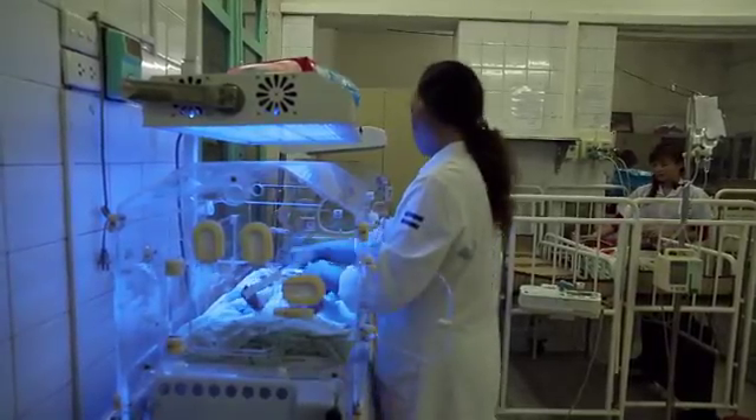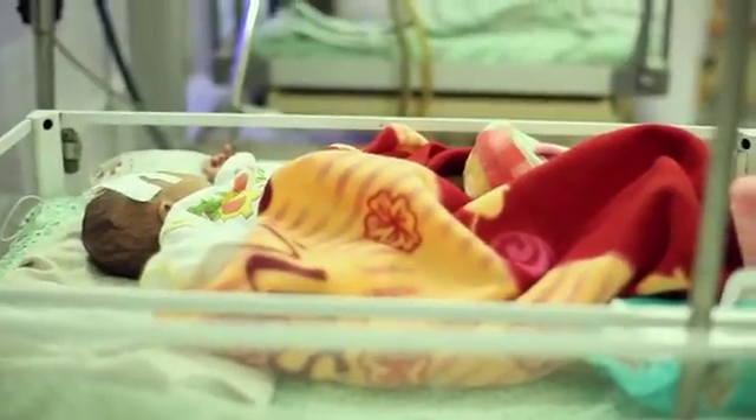We interview doctors and nurses overseas. We found one who said the baby, when it's lying under the lights, looks cold. So what she does is put a blanket over the baby. Well, now the baby isn't getting any phototherapy at all.